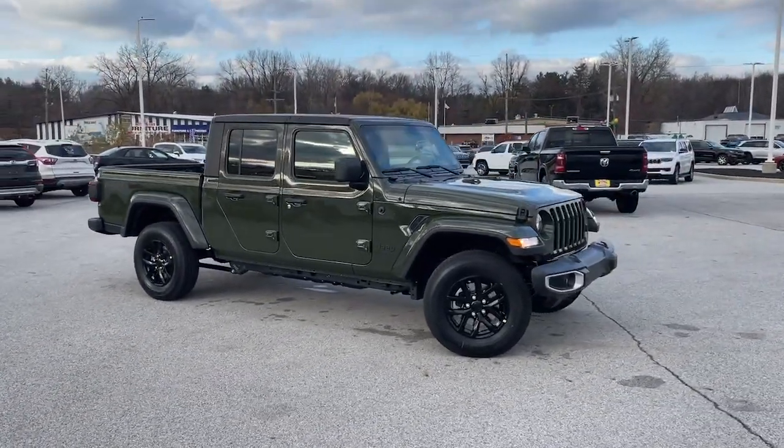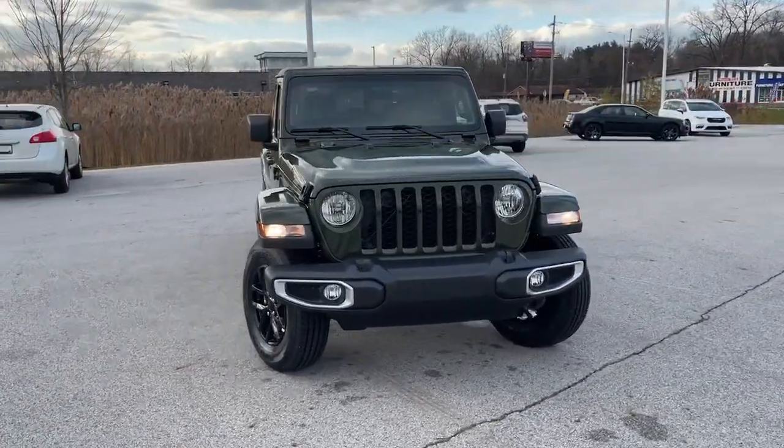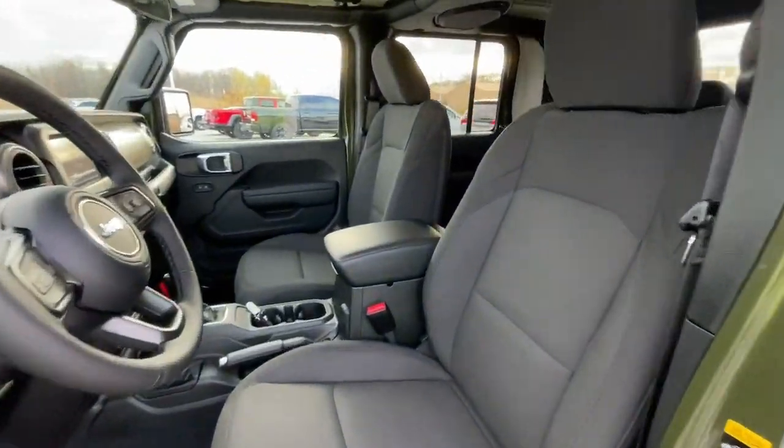Heated steering wheel, Apple CarPlay and or Android Auto, keyless entry, fog lamps, backup camera, heated mirrors, blind spot monitor, Bluetooth connection, Wi-Fi hotspot, alarm.